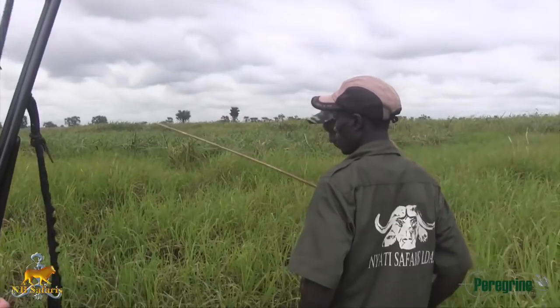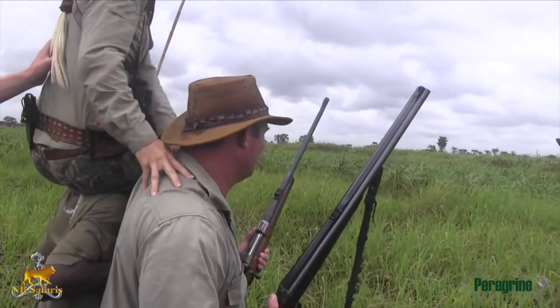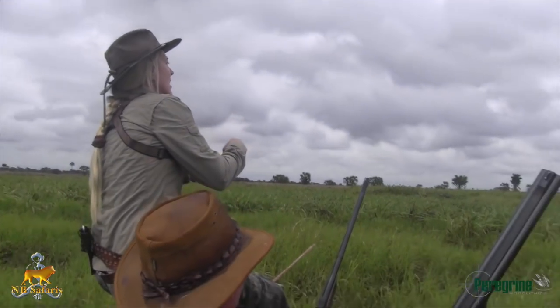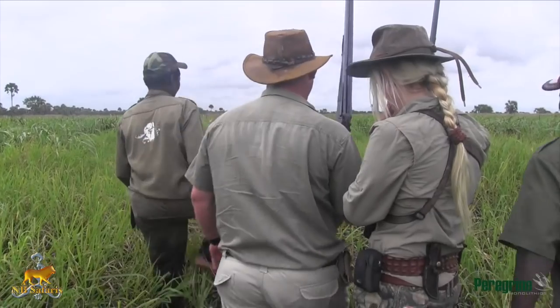Constantly looking for sign and spoor, we get to the edge of some more cut grass and we have a feeling our bull is close. We lift Debbie up to be able to see over the cut grass and possibly spot a small piece of the buffalo, or a clearing in the cut grass where we can start tracking further, or find our bull.